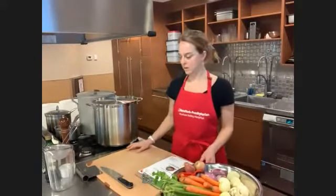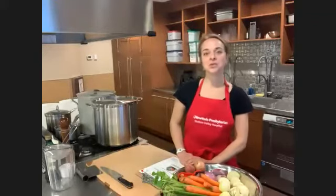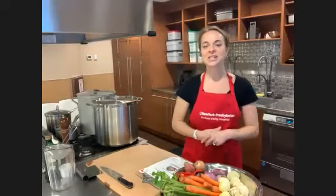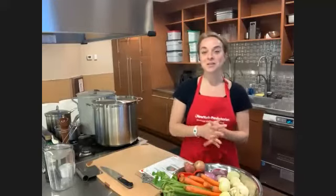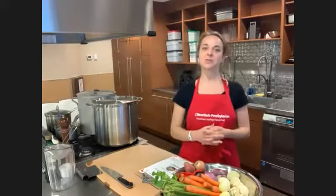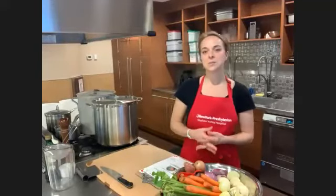Hello, happy Friday to all of you, and welcome back to the Teaching Kitchen. My name is Emily, and you're joining us at New York Presbyterian Hudson Valley Hospital's virtual Teaching Kitchen. For those joining for the first time, welcome — we're so pleased you found us. I'm really overjoyed today to be sharing some homemade stocks and broths recipes.